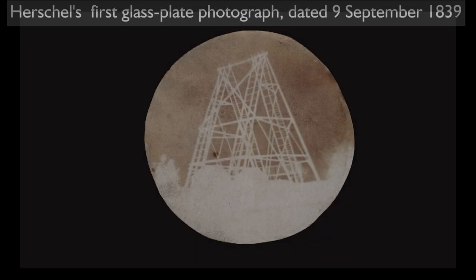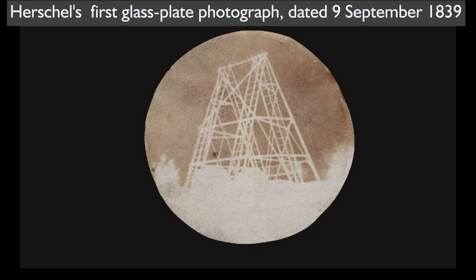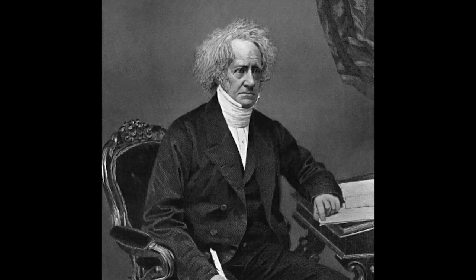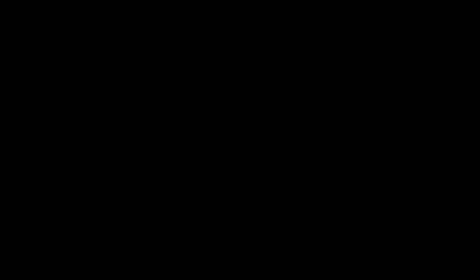Sir John Frederick William Herschel — English polymath, mathematician, astronomer, chemist, inventor, and experimental photographer — made a very important contribution to photography. He coined the term 'photography' in 1839 and was also the first to apply the terms 'negative' and 'positive.' Herschel discovered sodium thiosulfate, which is still used in black and white photography.